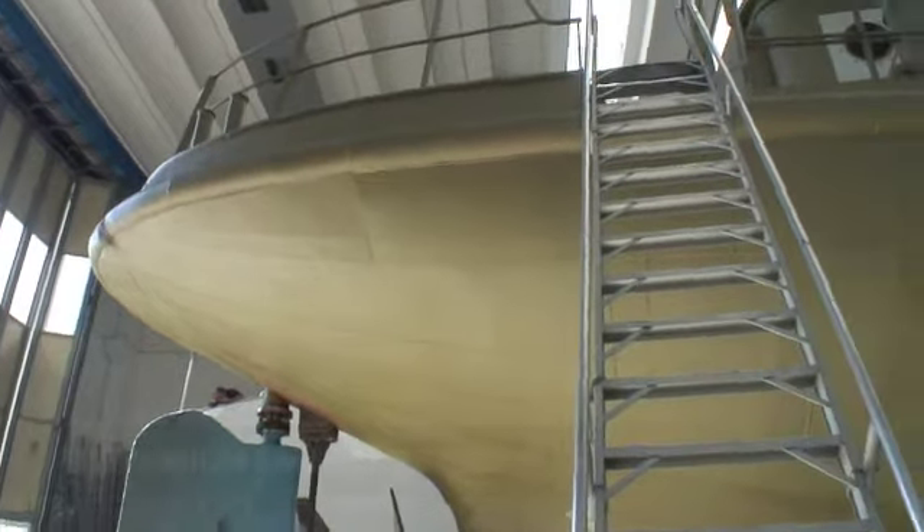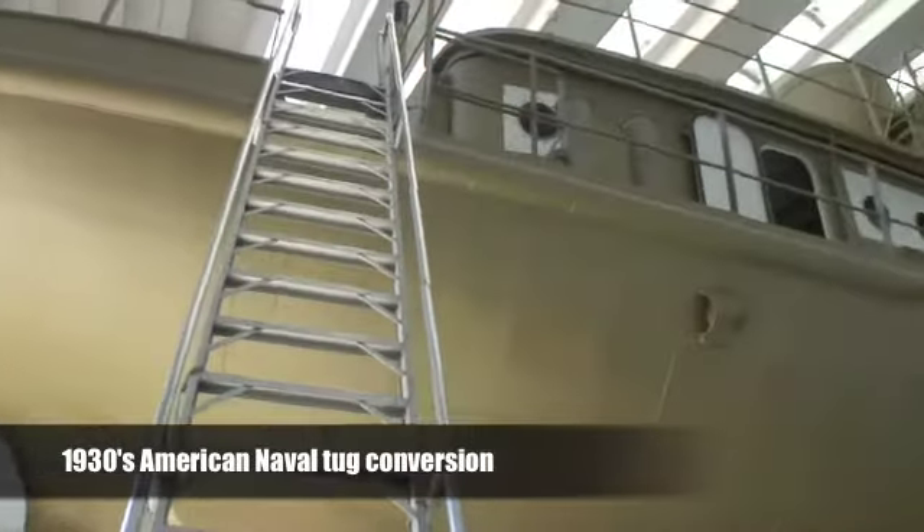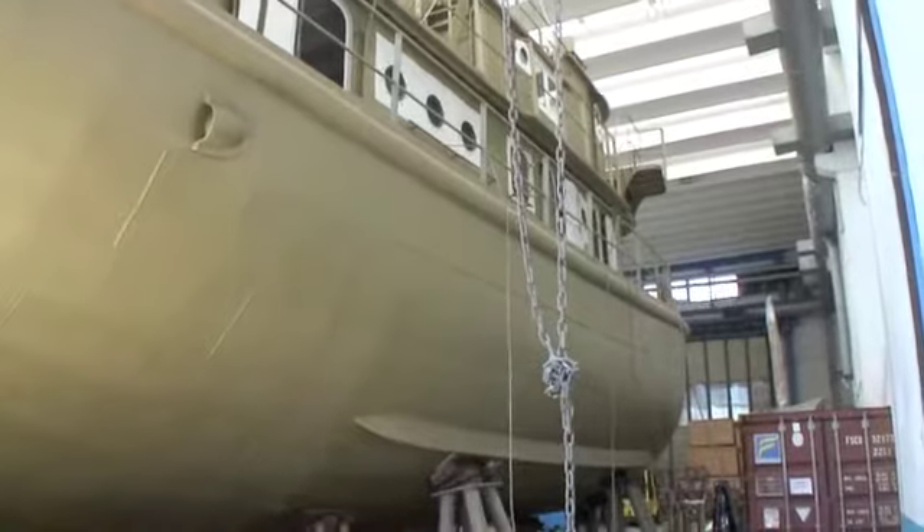The big covered Graven dock will be very interesting for the 75-meter-plus up to 100-meter market, where we already work with many clients who are planning interesting refit periods in the future. We are starting just these days the construction of this Graven dry dock inside the Amico facilities.